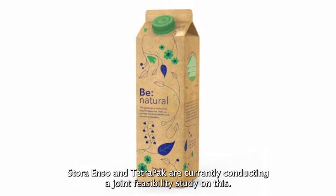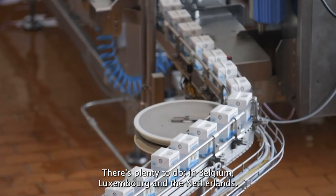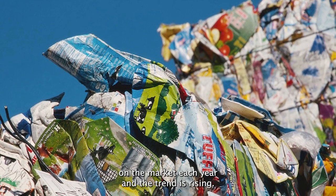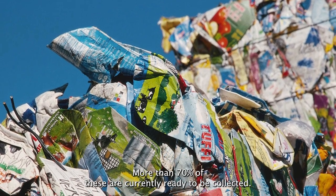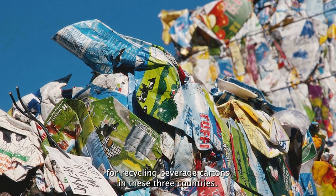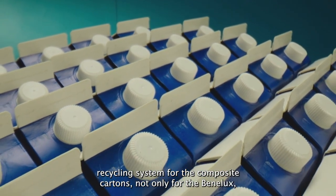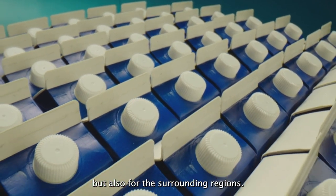Stora Enso and Tetra Pak are currently conducting a joint feasibility study. There's plenty to do: in Belgium, Luxembourg, and the Netherlands, around 75,000 tons of beverage cartons are placed on the market each year, and the trend is rising. More than 70% of these are currently ready to be collected. However, there is still no infrastructure for recycling beverage cartons in these three countries. The cooperation between the two companies will now create a complete recycling system for the composite cartons, not only for the Benelux, but also for the surrounding regions.